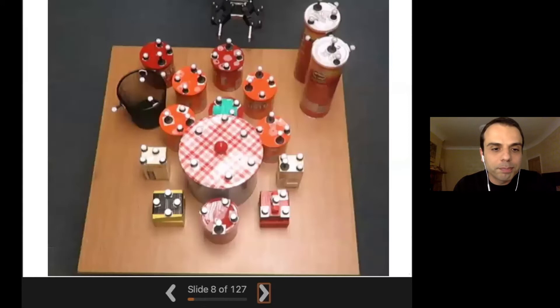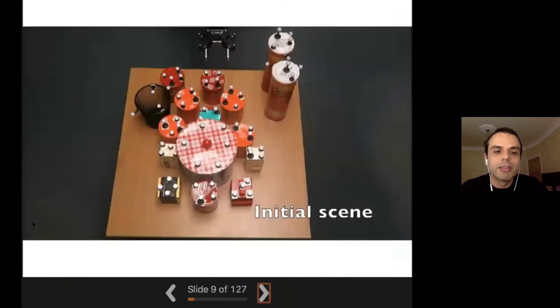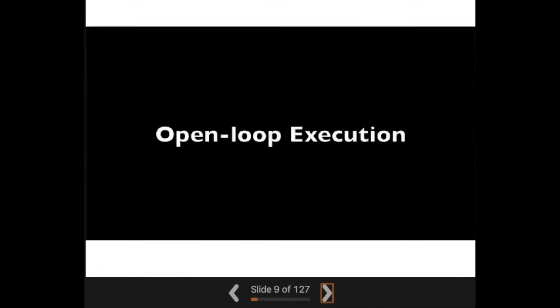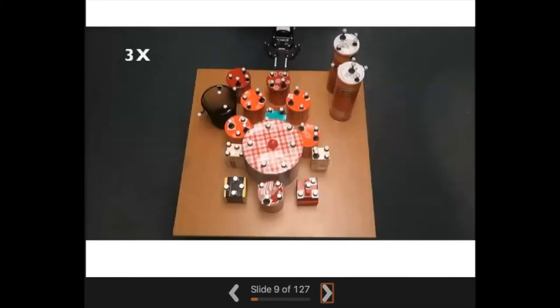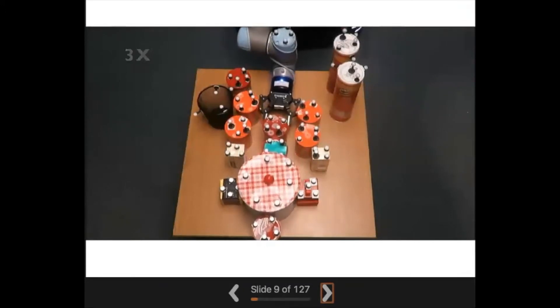One consequence of the open-loop approach was that scenes had to be relatively sparse. When multiple objects contacted each other, the long-horizon predictions of the open-loop plans could really fail and then the plans would not lead to success. For example, in a scene where the robot is trying to reach for the green object, if you make an open-loop plan, you can plan an action sequence that gets to the green object, but when you try to execute it, errors accumulate and you can very easily end up with failure.